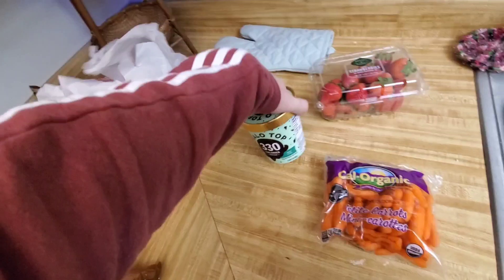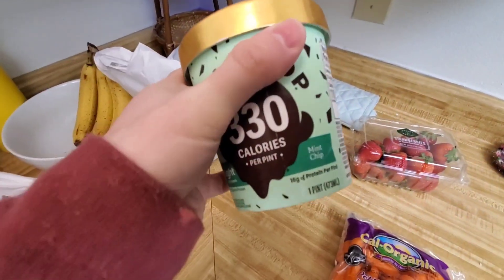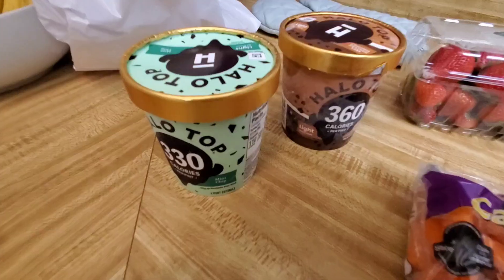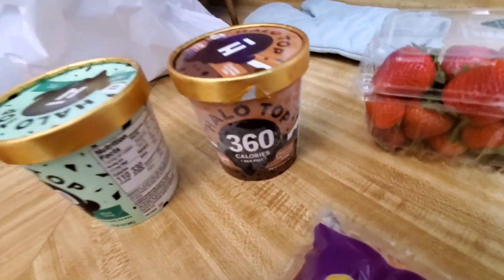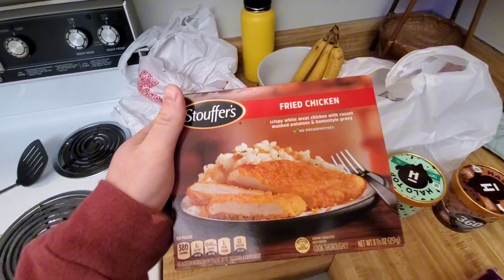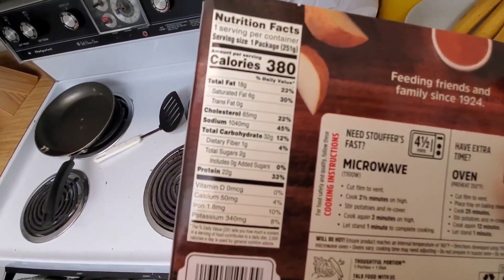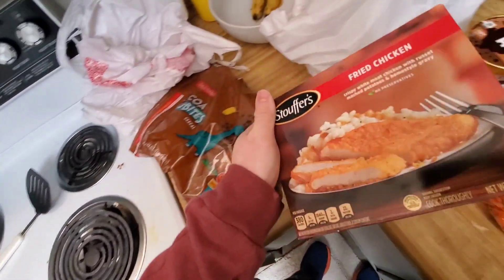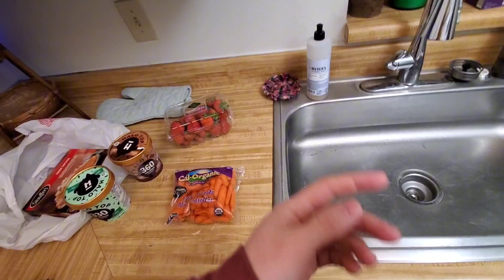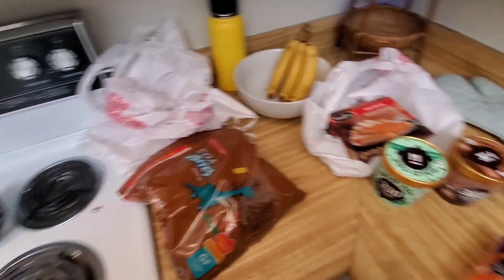Frozen stuff — got our Halo Top ice cream. You can eat this whole thing and it'd be like a serving of Ben and Jerry's, a serving being like 20% of the pint. Got our favorite flavors: mint and chocolate ice cream cake for my off day today on Wednesday — usually when I record videos. I'm trying a frozen meal; I really had to look at the macros, it's not terrible. Try not to do meals like this all the time. I do have some tilapia in the freezer too, which is another cheat code.